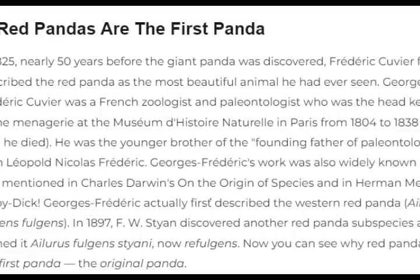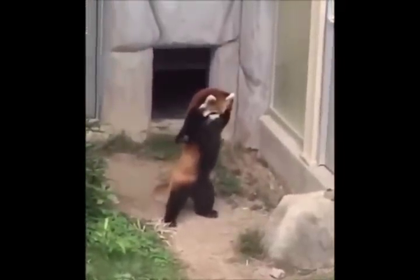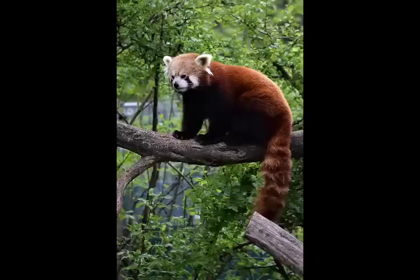1. Red pandas are the first panda. In 1825, nearly 50 years before the giant panda was discovered, Frederick Covey first described the red panda as the most beautiful animal he had ever seen.